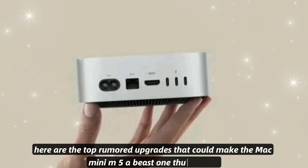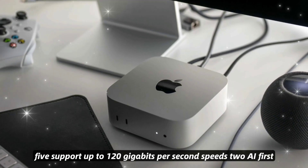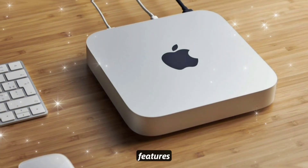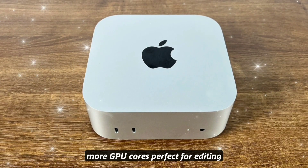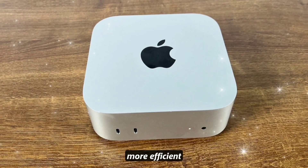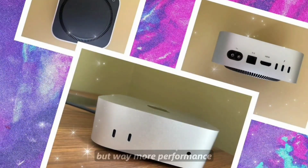Here are the top rumored upgrades that could make the Mac Mini M5 a beast. One: Thunderbolt 5 support — up to 120 gigabits per second speeds. Two: AI-first design — faster Neural Engine for macOS AI features. Three: more GPU cores, perfect for editing, coding, and graphics. Four: better thermal design — quieter, cooler, more efficient. Five: compact power — same small form factor, but way more performance.